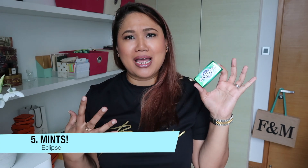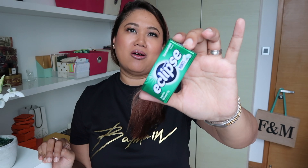Last but not least, I have to have my mints. I don't think anyone has the freshest breath all the time, so before I meet someone, go into a meeting, or start talking to someone, I always pop a mint. My all-time favorite is the Eclipse mint, and the flavor I love is Spearmint.